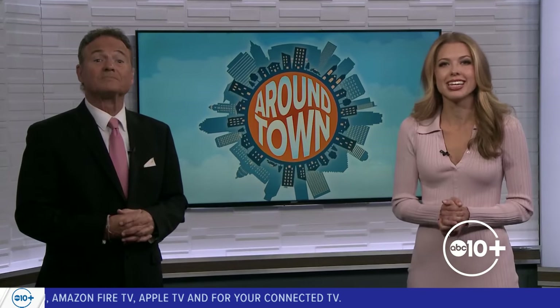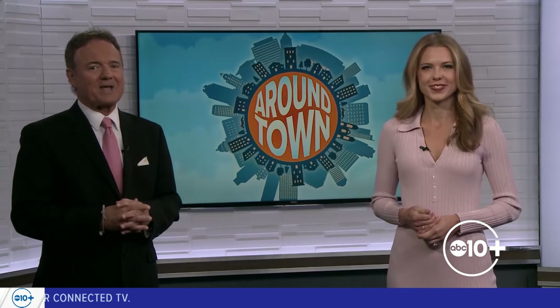It is time for Around Town. This month we are checking out Apple Hill, the go-to place for fall. ABC 10's Marcus Allen is there kicking things off at Smoky Ridge Ranch. This is the OG, original Apple Hill — a hundred years old.